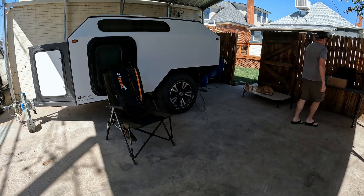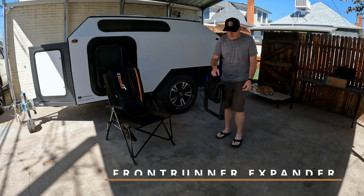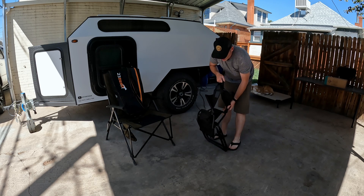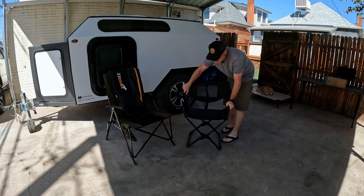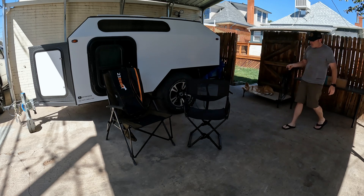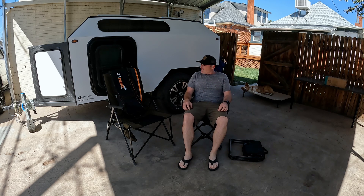Whereas these chairs are ultra compact. These are the collapsible chairs from Front Runner. They open up super quick, but they fold down super small. Not as comfortable, but way more compact.